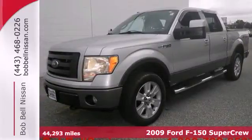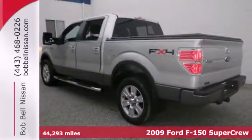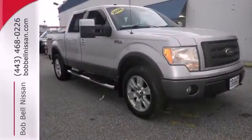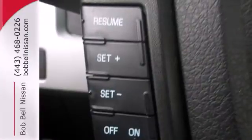America's hardest working truck is now working smarter. It's a 2009 Ford F-150. Beneath its skin, it uses advanced technology to deliver a safe and comfortable ride. With dual front airbags and a post-collision safety system, you can drive with peace of mind. It also features a powerful V8 engine and traction control.